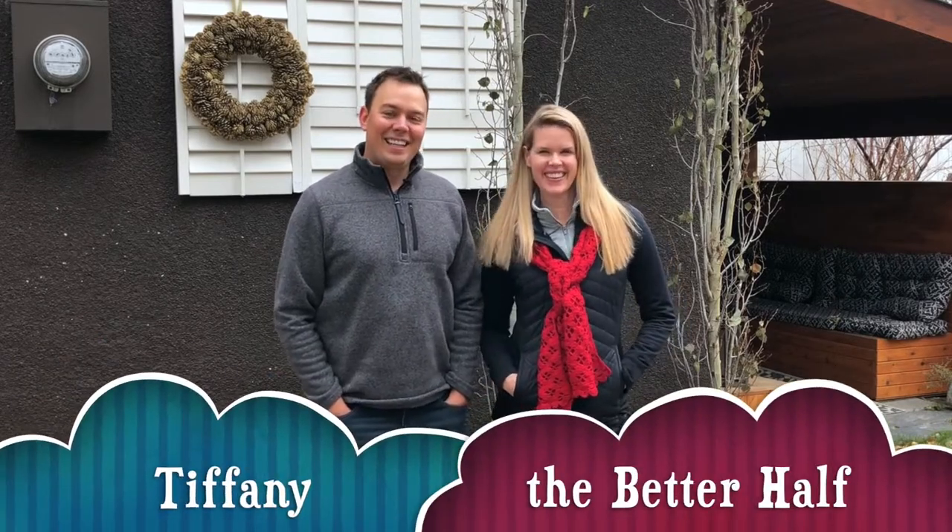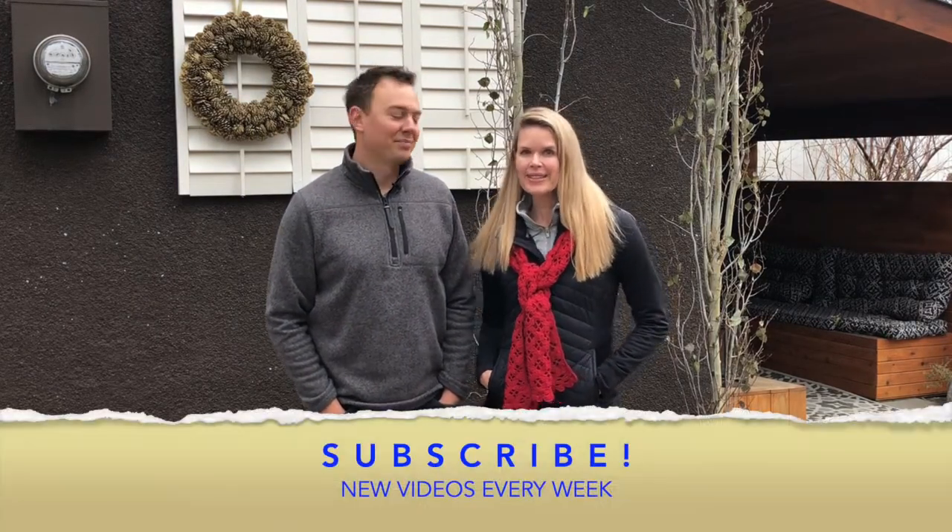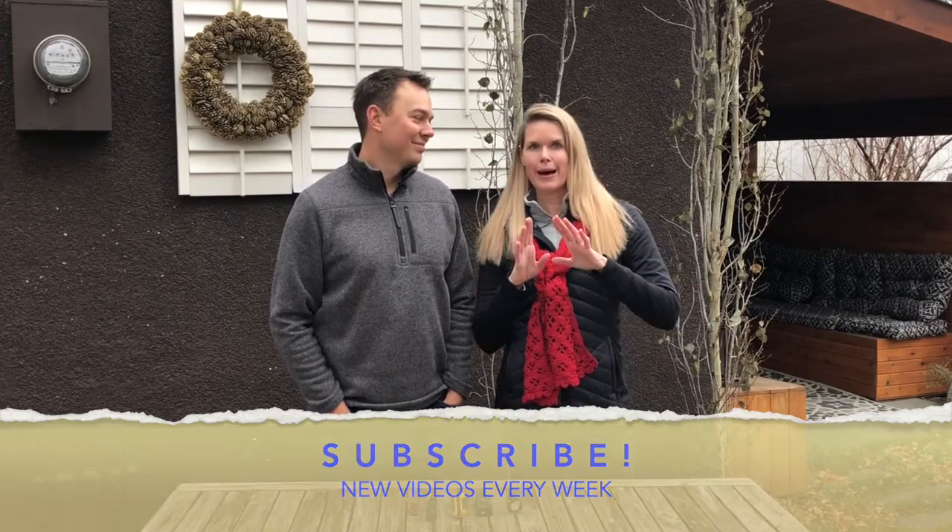Hi guys, I'm Brad with Skyline Construction and this is my better half Tiffany. Today we're going to be talking about our top five tool picks for stocking stuffers for this Christmas. The reason I'm here is because normally I am behind the camera during Brad's tool reviews, but we figured there's probably a lot of people like me out there who maybe have a tool lover in their lives.